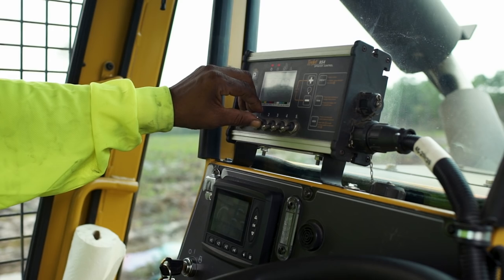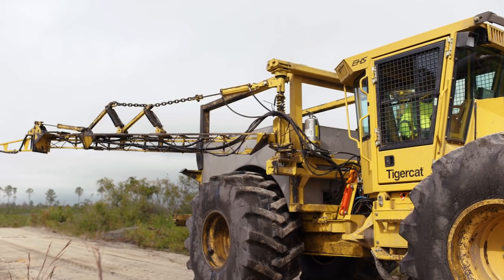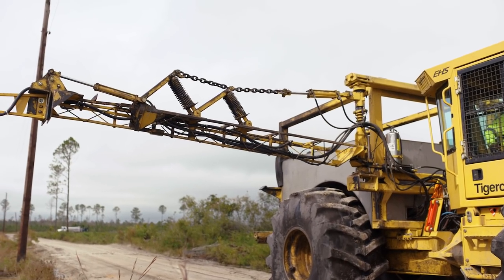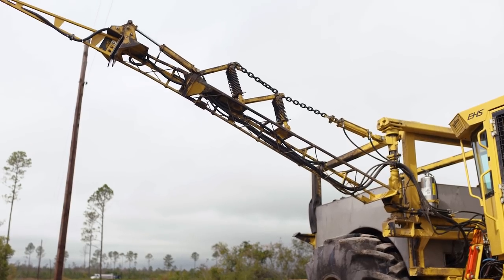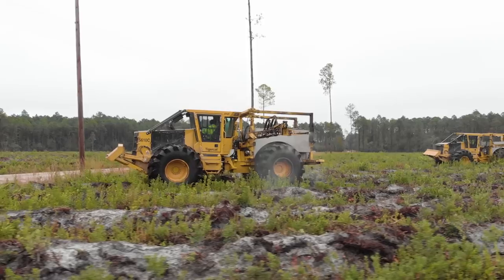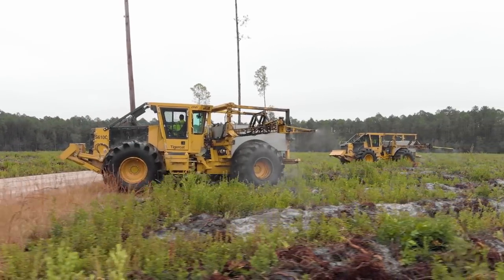I feel a lot better with ground equipment over aerial equipment. We just have a lot more control over where our product goes, especially in the southeast down here where we do have environmental issues. We're not two miles from the Okanoke swamp. Rain and wind — both of those are big issues with the spraying. So we're very concerned about where we put our product. We want to make sure it gets where it's supposed to go and nowhere else.